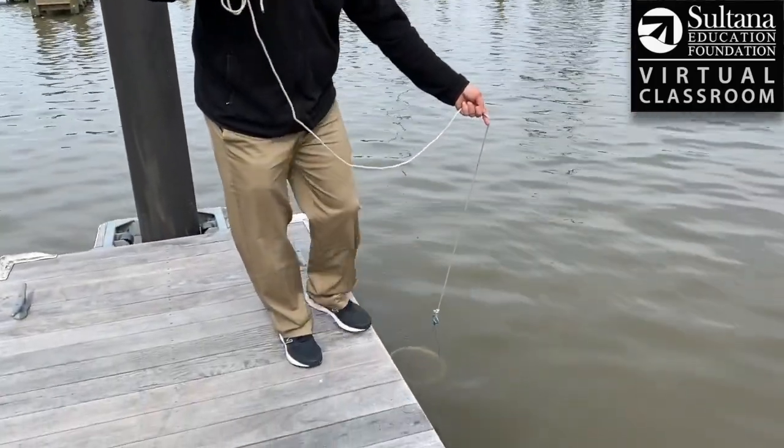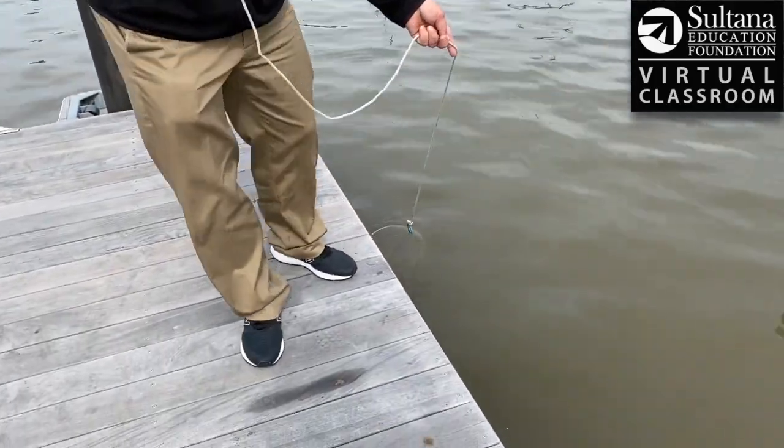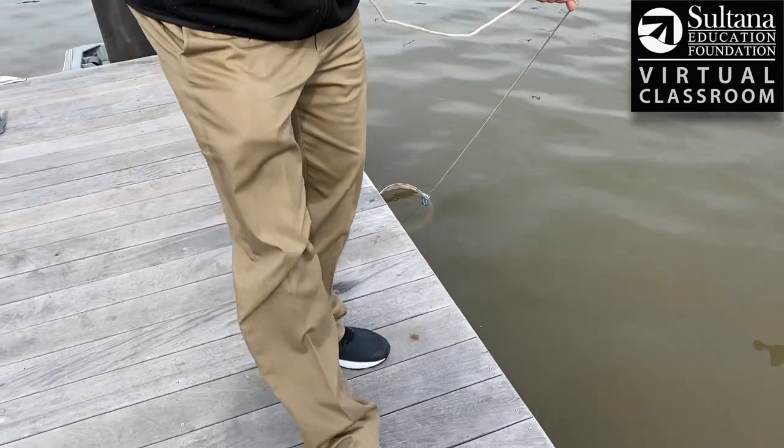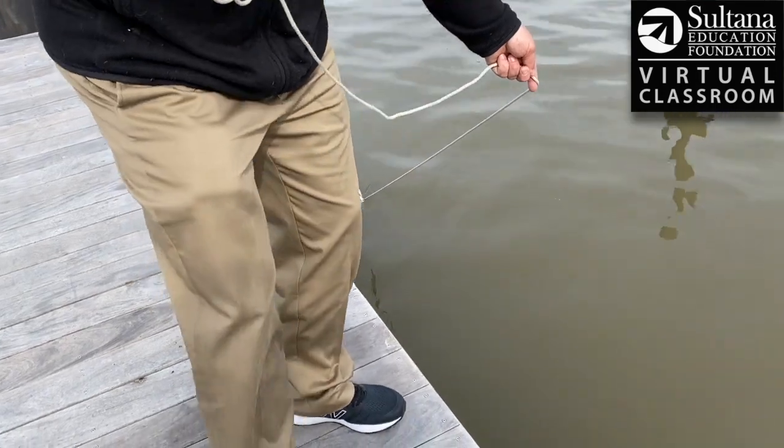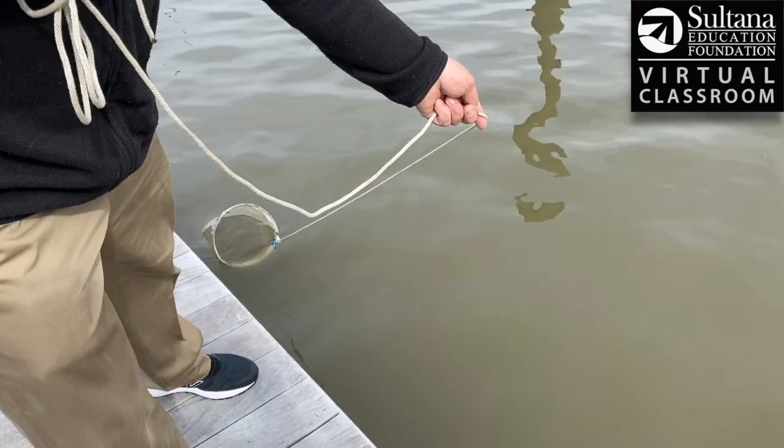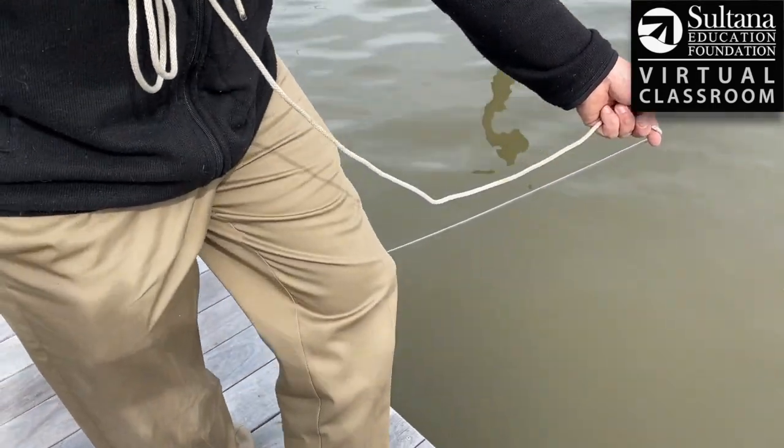I got my net here and I'm going to skim it along the surface of the water. It's just like walking the dog, and hopefully there's some zooplankton — most of which are going to be these little shrimp-like creatures called copepods — that we'll catch when we get to the end.